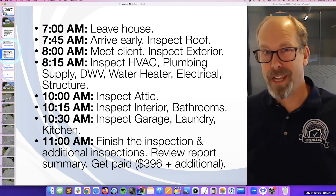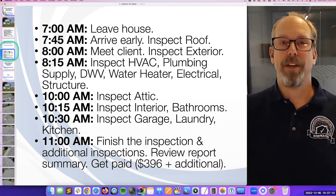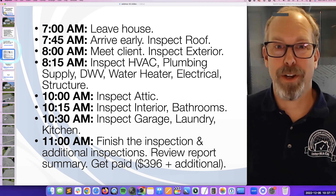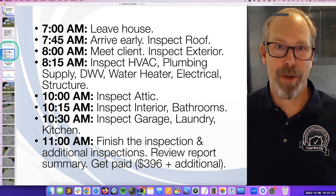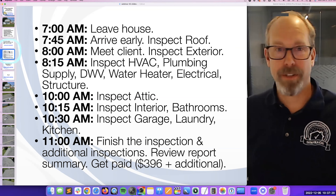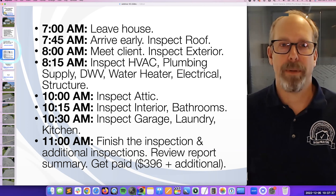At eight o'clock I'm done with the roof inspection and walking down off my ladder. Maybe they see me on the roof as they pull into the driveway — that'd be really cool. I shake their hand, I've got mints, fresh breath, big smile — first impression. This is your only chance to make a great impression. Pass out at least five business cards to everybody, because you want them to be your marketing team after this.